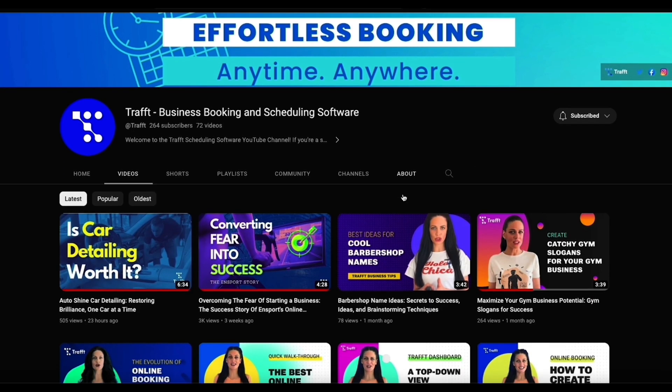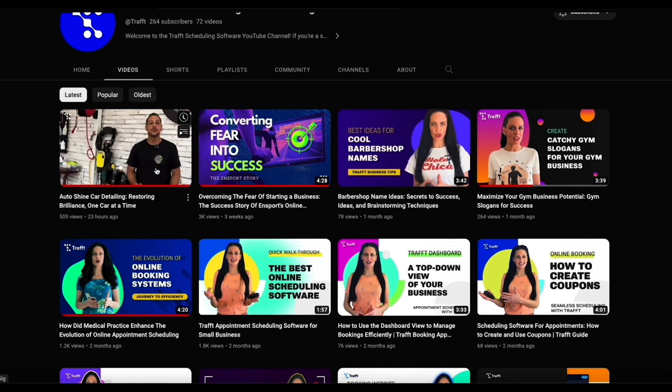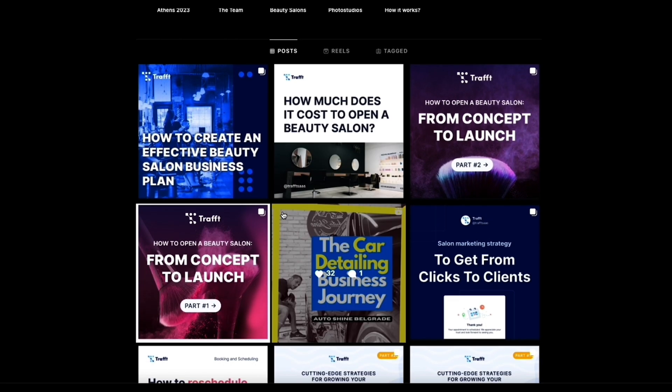They can 100% focus on their business and what they do best. And last but not least, if you want tips and tutorials on how to leverage Traft for different service-based businesses, check out their YouTube and social media channels. Between business owners and agencies, Traft is packed with incredible features in every tier. So click that Buy Now button to grab this lifetime deal today.